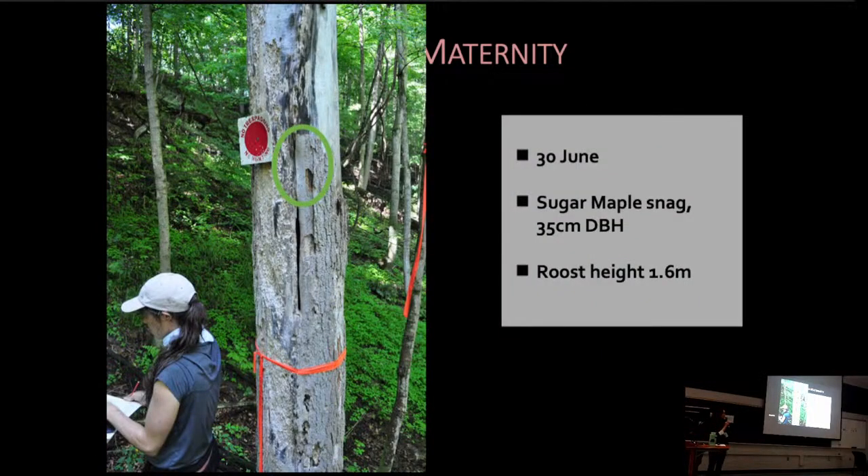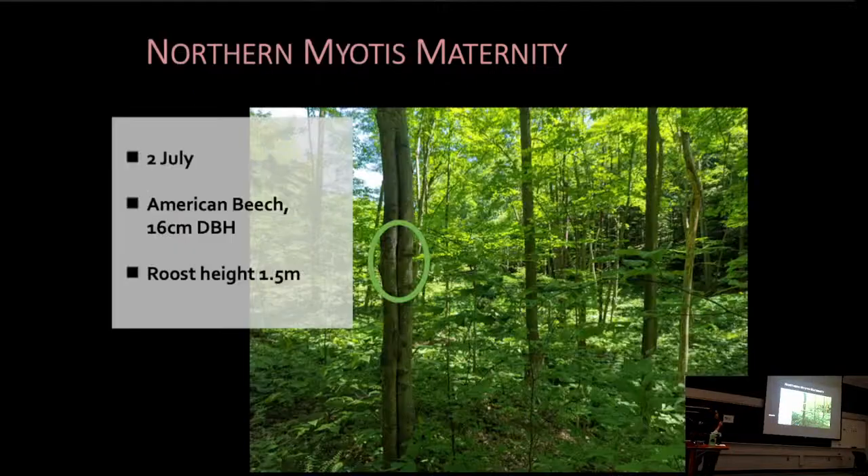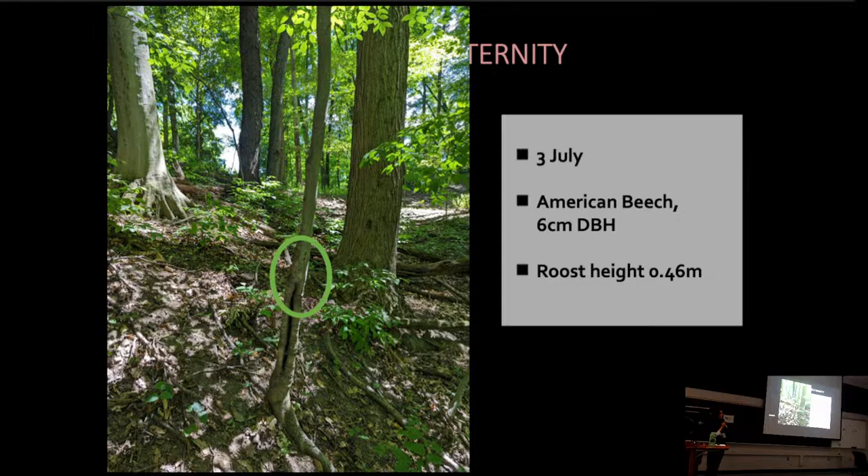Some of the roosts that we tracked her to were pretty interesting. The first one was a sugar maple with a diameter at breast height of 35 centimeters; the roost height was 1.6 meters above ground level. The second roost was a slightly smaller tree, an American beech, with a diameter at breast height of 16 centimeters and a roost height of 1.5 meters above ground level. The third roost was even smaller at 6 centimeters DBH, and she was only roosting 0.46 meters above ground level.